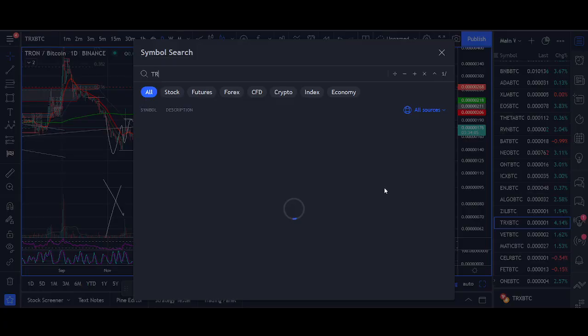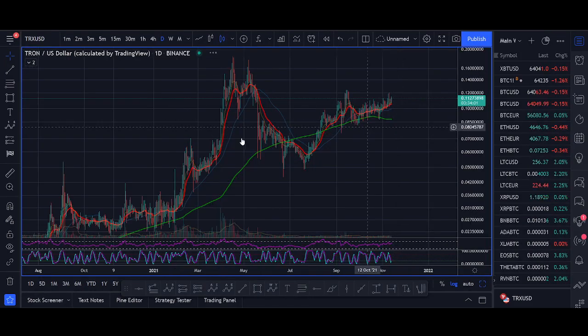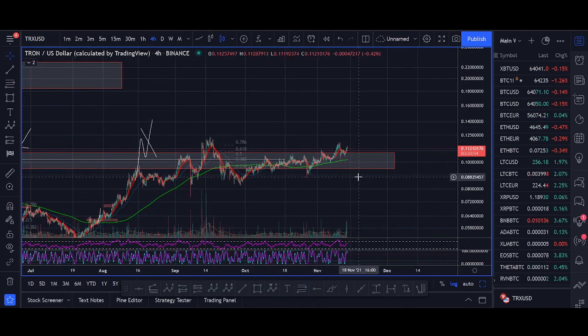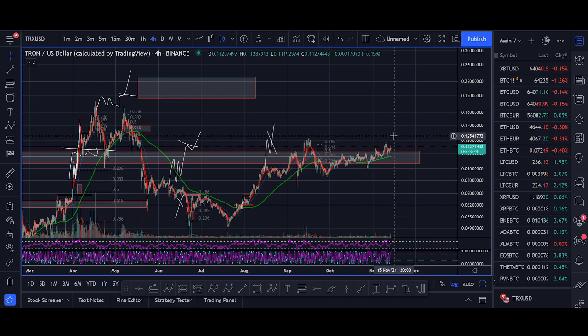Let's go back to the Tron USD chart. The key zone is 10 cent. You could even look to buy some now — it has been chopping around here for a while. If it fakes out and breaks down below 9 cent, then I'm wrong. But the way it's looking, I think it's more likely to head towards 20 cent next. If you're looking to just make some money as more of an investor and you like Tron, then yes, I'm bullish. I'll share the trade setup at the end of the video, but the most important level is 10 cent.